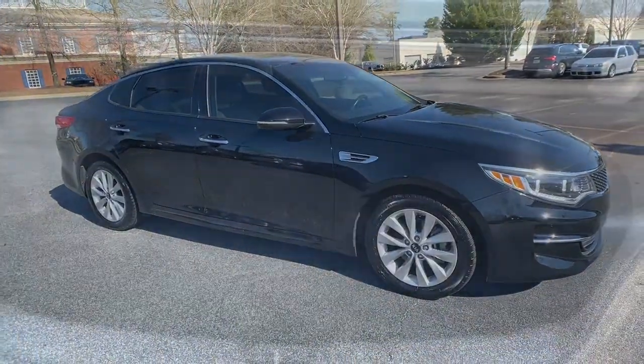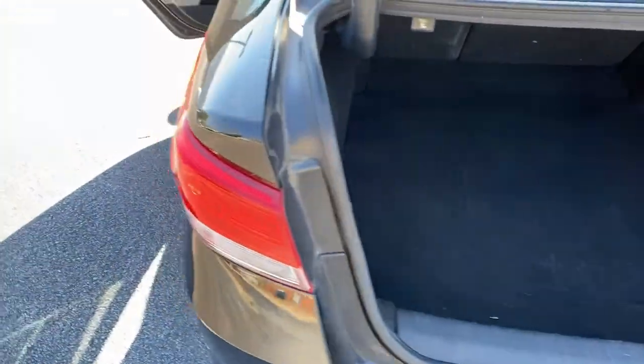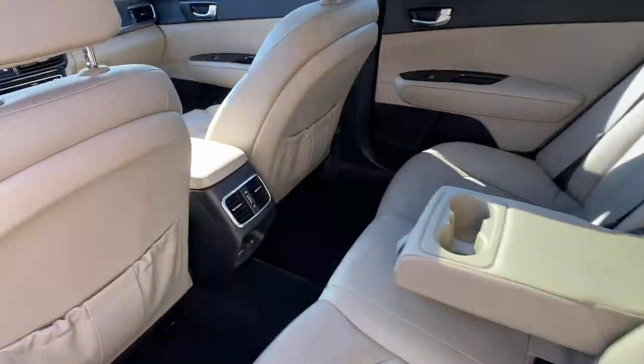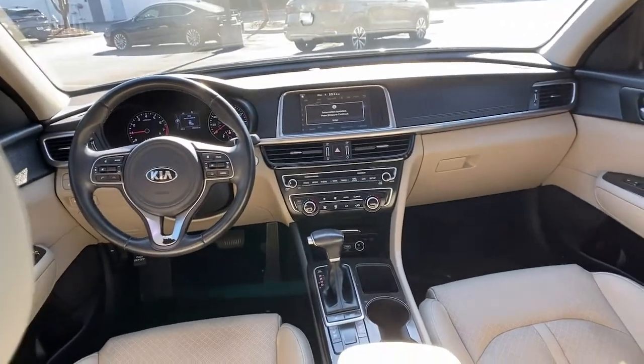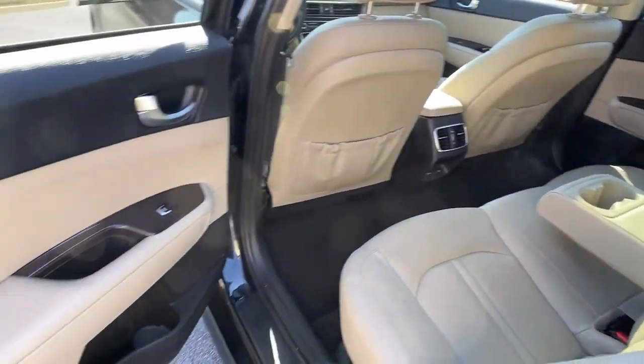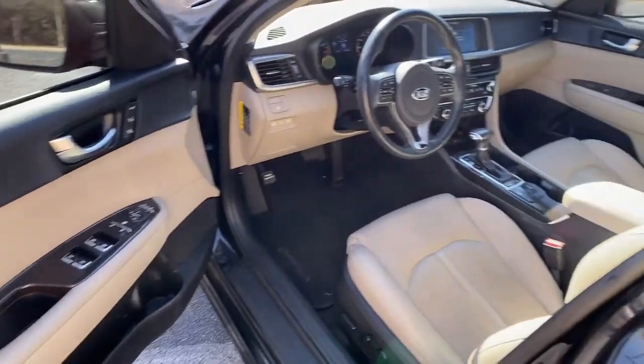The following are some of this vehicle's highlighted options: keyless entry, hands-free liftgate, backup camera, satellite radio, heated mirrors, keyless start, woodgrain interior trim, multi-zone AC, aluminum wheels, and power driver seat.